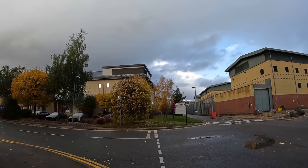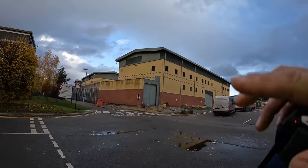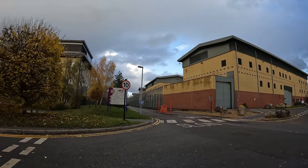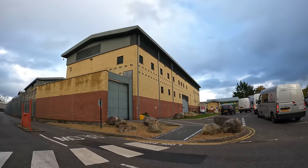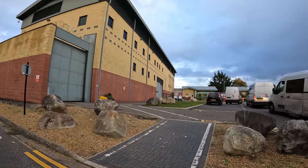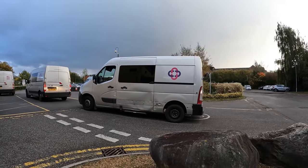Colnbrook - Colnbrook Immigration Detention Centre. You've got numerous gates there for the vans to drive in to unload and load their prisoners - some for deportation, some maybe not. Oh, what happened to that van? Got some damage on the side there.